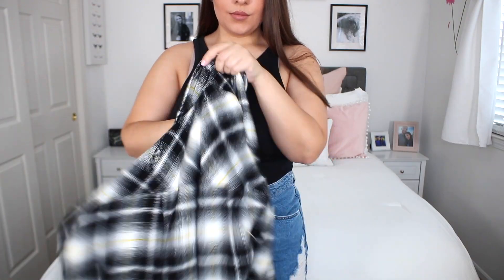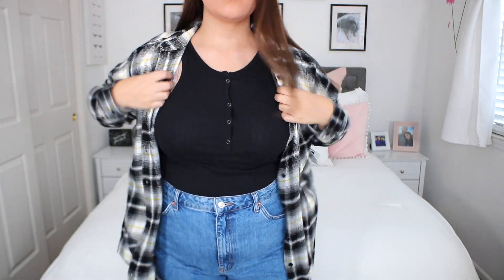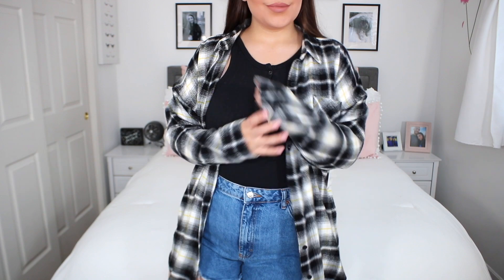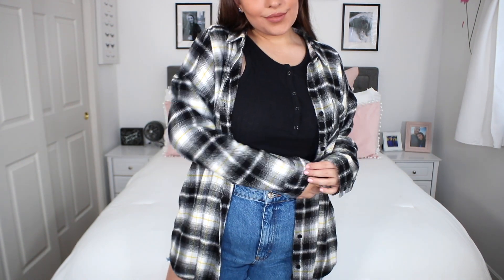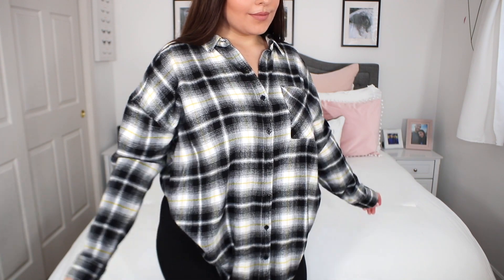Sticking on BP flannels, I also picked up what I believe is called their boyfriend button-up plaid shirt. Super similar to the one I just showed you guys, but this one is definitely a little bit thinner. The color block olive green one is more on the shacket side — a little heavier and thicker, and you could wear it as a jacket. This one here is a little more of just a standard flannel shirt. The original price is around $40 to $50, and I got this for $31 during the sale. I picked this one up in a size large — typically in BP shirts, jackets, and tank tops I'm a standard size large.